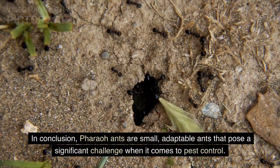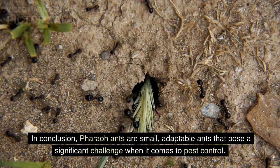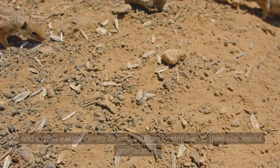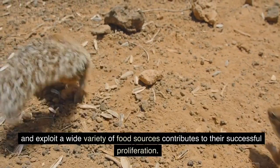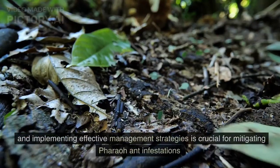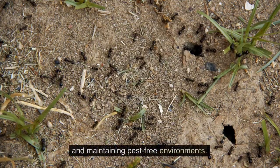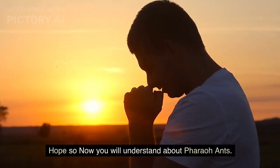In conclusion, pharaoh ants are small, adaptable ants that pose a significant challenge when it comes to pest control. Their ability to establish large, hidden colonies in indoor environments and exploit a wide variety of food sources contributes to their successful proliferation. Understanding their behavior, nesting habits, and implementing effective management strategies is crucial for mitigating pharaoh ant infestations and maintaining pest-free environments.